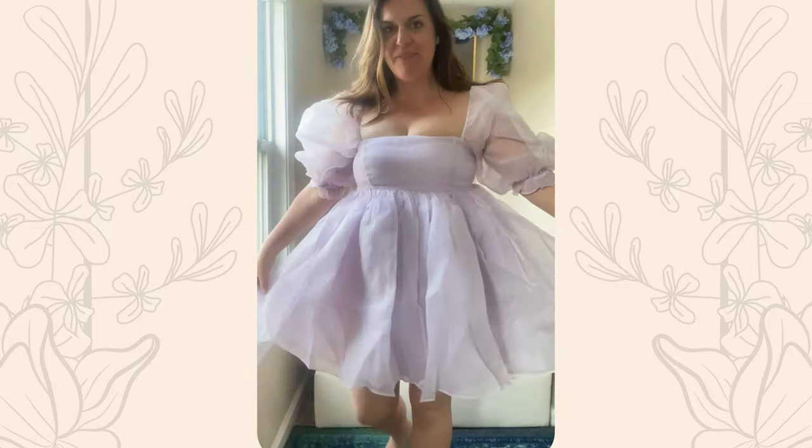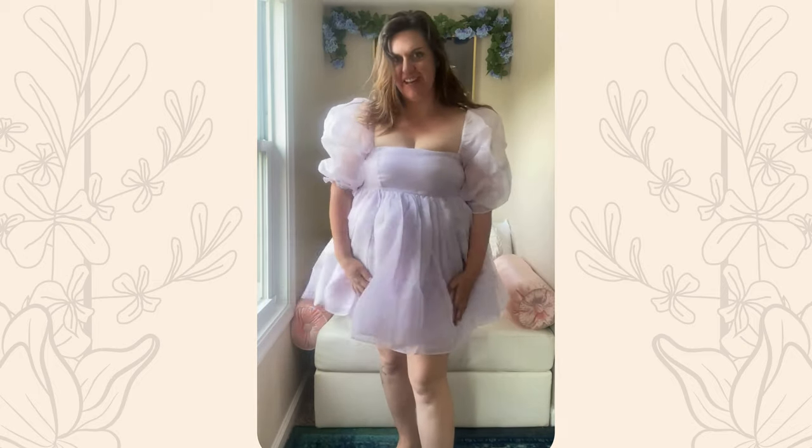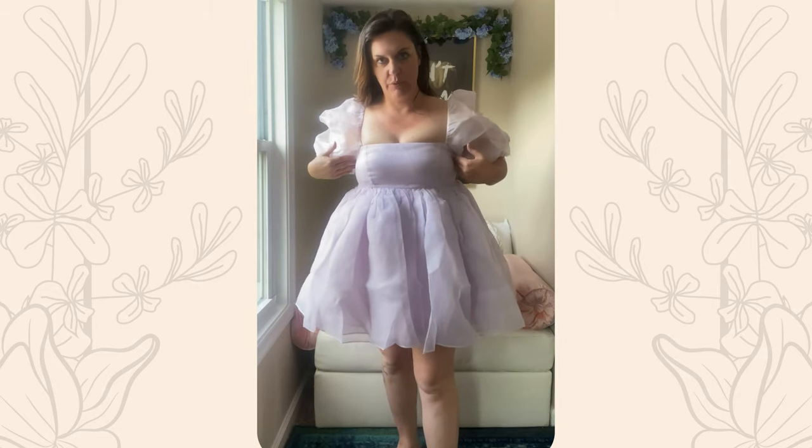The classic puff dress in this beautiful lavender color called Thundercloud. This is one of the puff dresses where you can see through the bust. I just put on a bandeau bra, and problem solved.